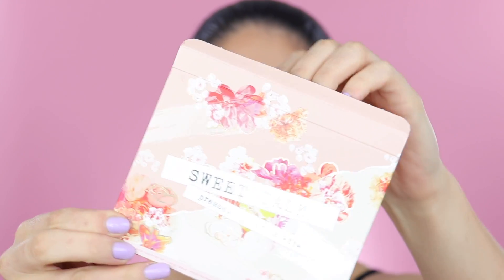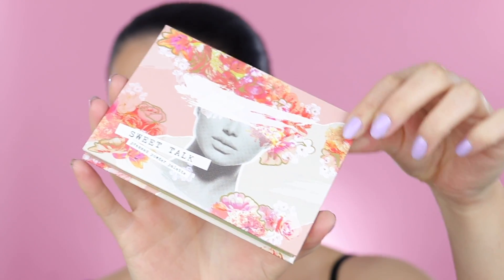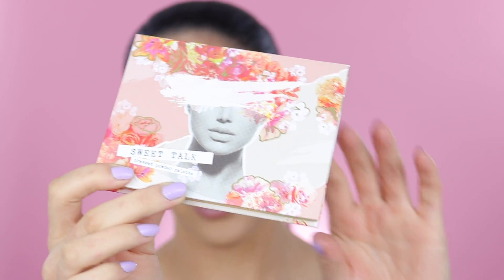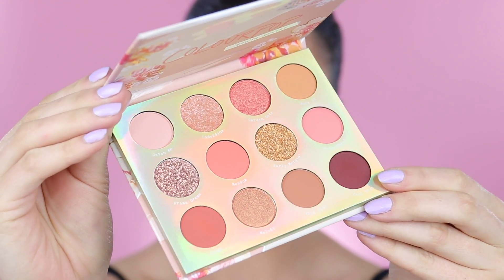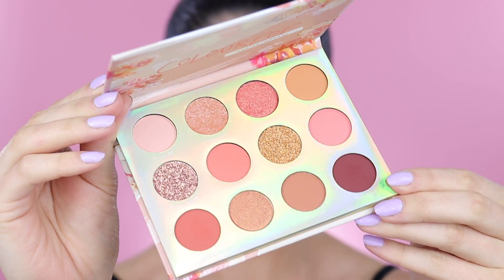It is absolutely beautiful. There are twelve colours in this palette, and the external part of the palette looks really, really pretty. Oh my god, it's even prettier in person than it was online. Look at this — can we just take a minute and really appreciate it? It's got glitter in it.